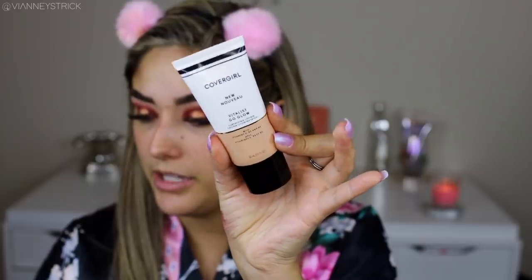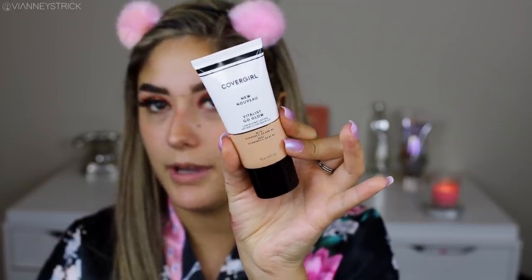For primer, I'm going to go into my CoverGirl New Vitalist Go Glow Illuminizing Lotion in the shade One Day Break. I've been loving this — this is the one I showed in my April favorites.